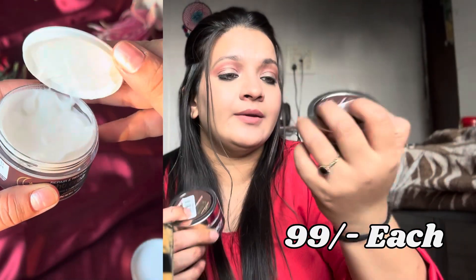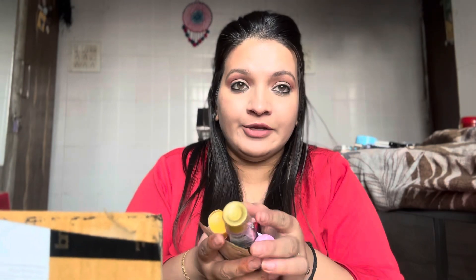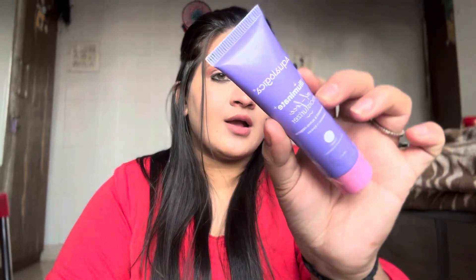Some products I got as freebies. If you order from Purplle.com above ₹749, you get freebies, and some products were on sale. If you buy the bigger pack, you get a smaller one free. The freebies I got are: Wow Onion Shampoo (20ml), Aqua Logica Luminate Oil-Free Moisturizer, and Good Vibes Lip Scrub.